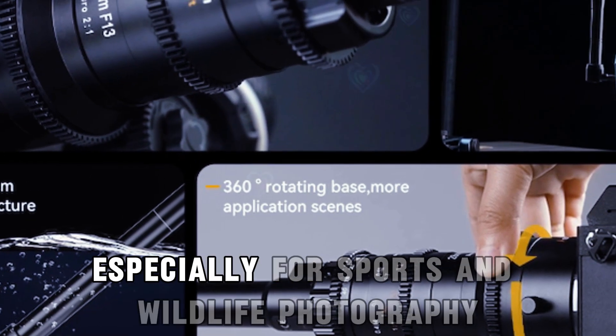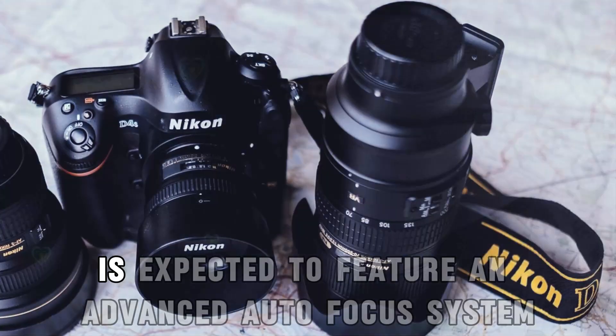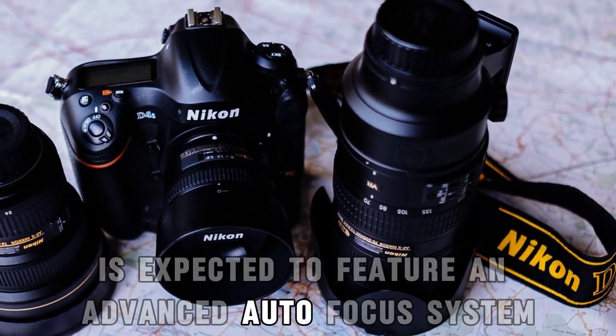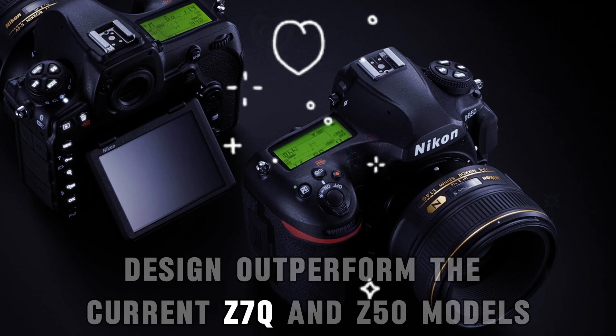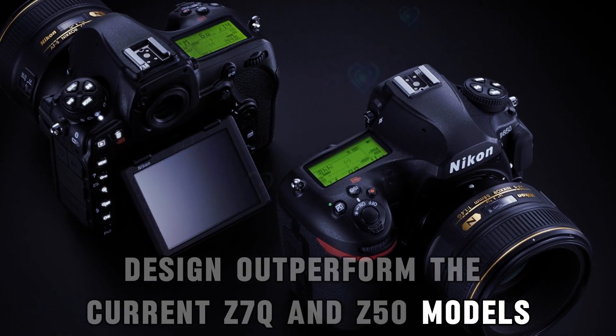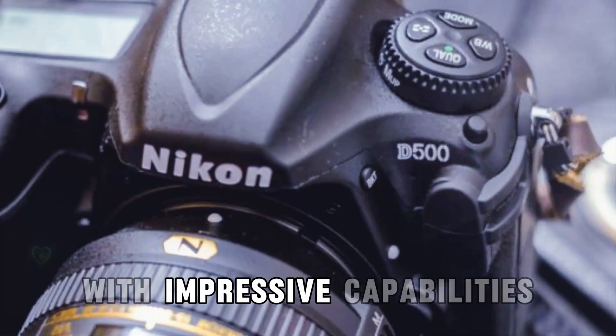Focusing is critical, especially for sports and wildlife photography. The Nikon Z90 is expected to feature an advanced autofocus system that recognizes subjects such as people, animals, and vehicles. Designed to outperform the current Z7II and Z50 models, the Z90 targets semi-professional action photographers with impressive capabilities.